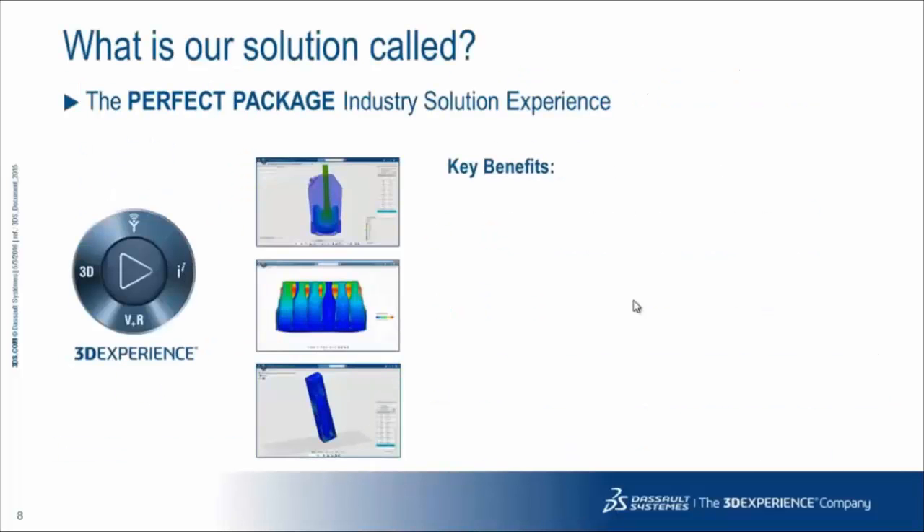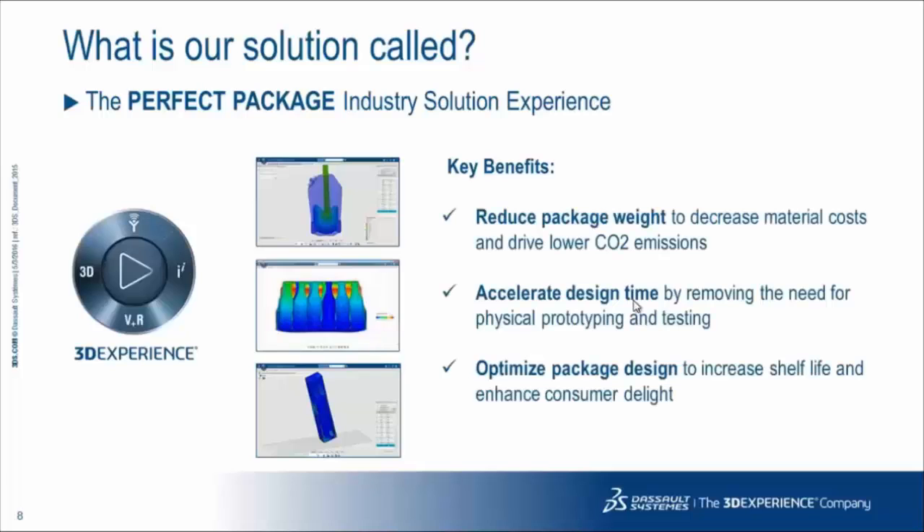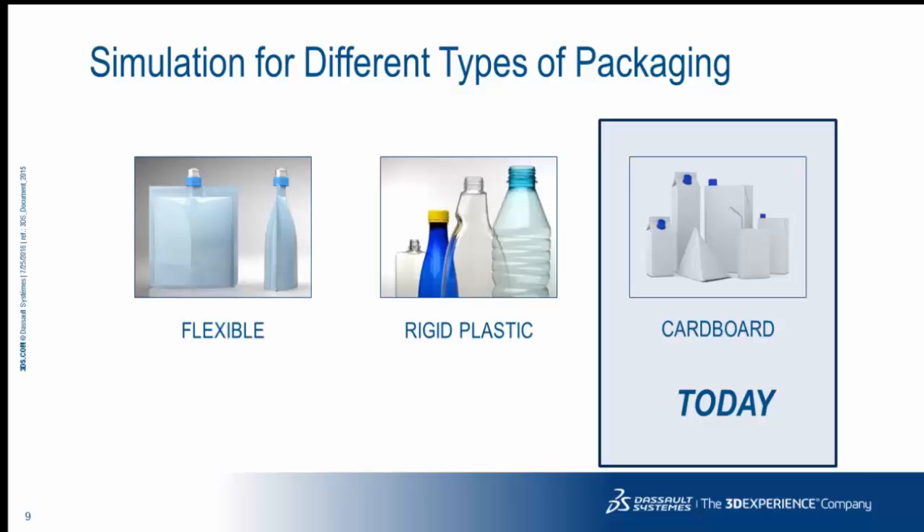Our solution is called the Perfect Package Industry Solution Experience — it's a platform-based model. With our simulation tools, you can reduce package weight to decrease material costs and drive lower CO2 emissions. You can accelerate design time by removing the need for physical prototyping and testing, and optimize your package design to increase shelf life and delight the consumer. We have simulation solutions for multiple types of packaging including flexible, rigid plastic, and cardboard — and today we are going to discuss simulation for cardboard packaging.